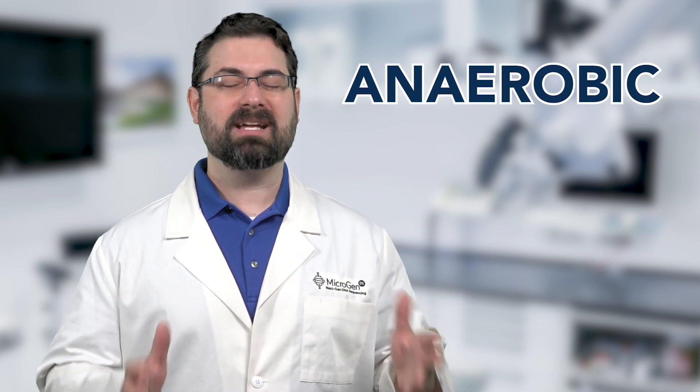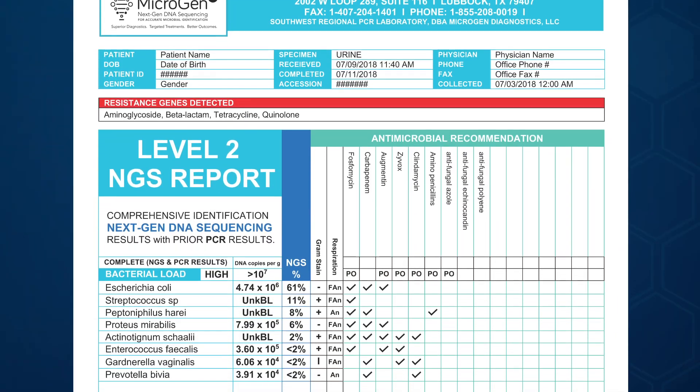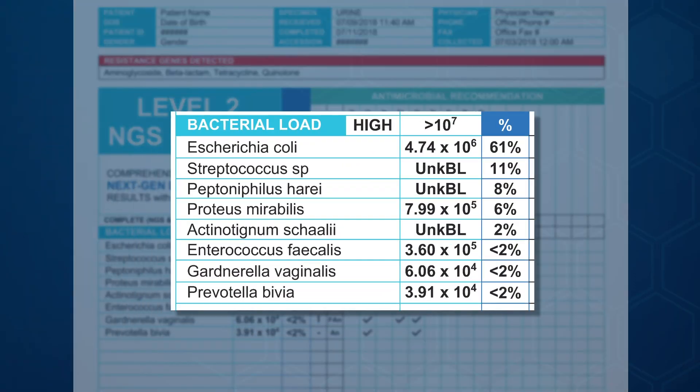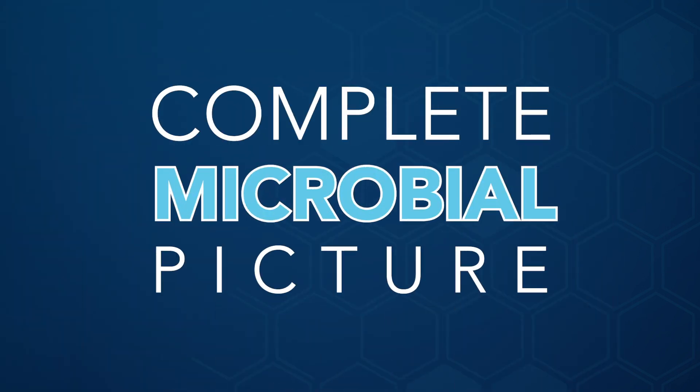MicrogenDX's NGS test looks for all anaerobic and aerobic bacteria, as well as fungi, in every sample. Just as finding a fingerprint at the crime scene doesn't automatically mean guilt, finding the DNA of a bacterial species doesn't mean that that species is the cause of the infection. This is why MicrogenDX provides the relative percentages of each bacterial species in the sample. Having the complete microbial picture can help physicians decide which species need to be targeted to treat the infection.